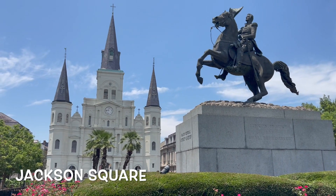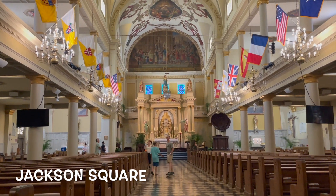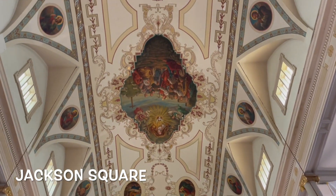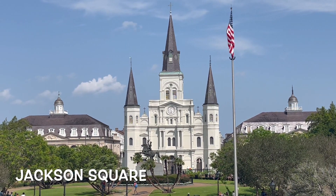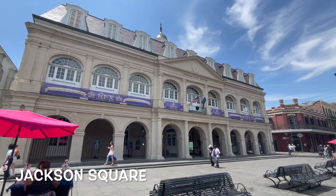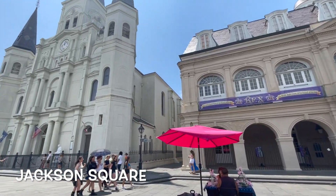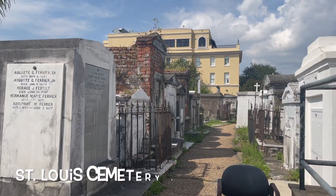And of course you have to go to Jackson Square — that's where it all began. You get to go to the cathedral and check it out, marvel at the religious artwork inside. They have two museums right next to it where you can learn about the history of Mardi Gras, where it all comes from, and also a little bit about the Hurricane Katrina experience, which was pretty harrowing for a lot of people.